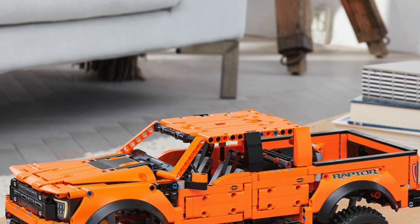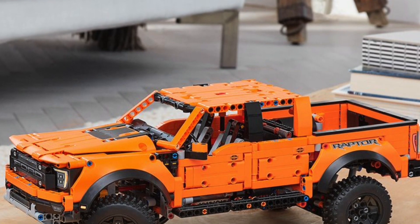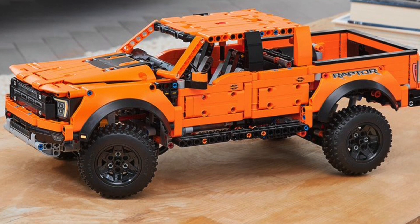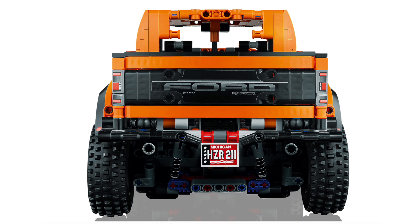Unfortunately, this set not only lacks a gearbox, but it is also just a rear-wheel drive. That's right — despite the real Ford Raptor being a 4x4, this car is only rear-wheel drive. The LEGO Technic Ford Raptor F-150 does have that gimmick of being a replica of an iconic vehicle, but I would have appreciated some sort of gearbox or mechanisms. I still think LEGO could have made a Ford Raptor with a gearbox while still keeping it at the $100 price.